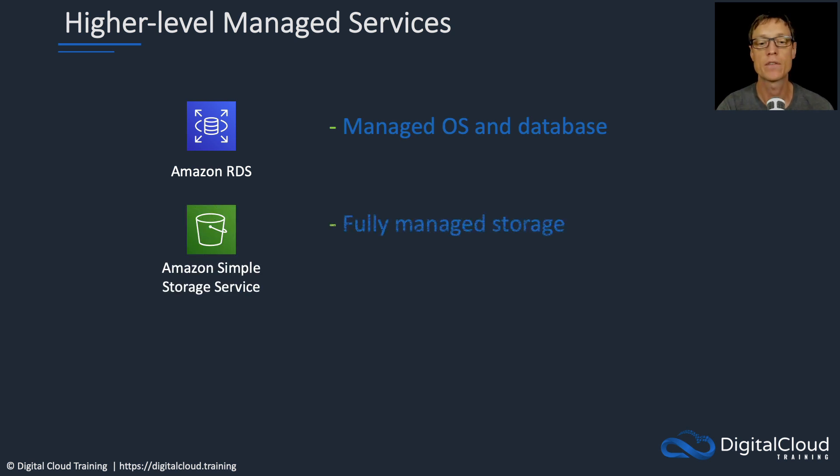Amazon S3 is a storage service that's fully managed, which means the entire service is managed for you. All you do is upload your data. You can also apply encryption through settings and options that are provided to you as a feature of the service.